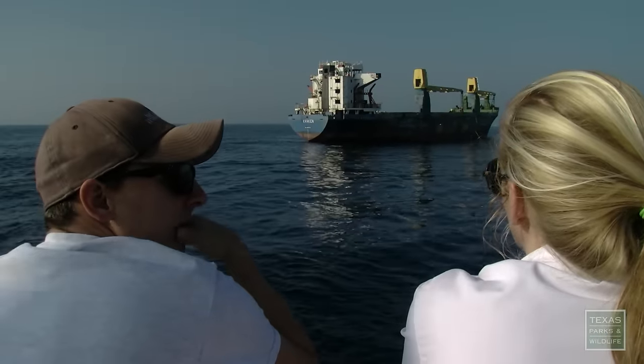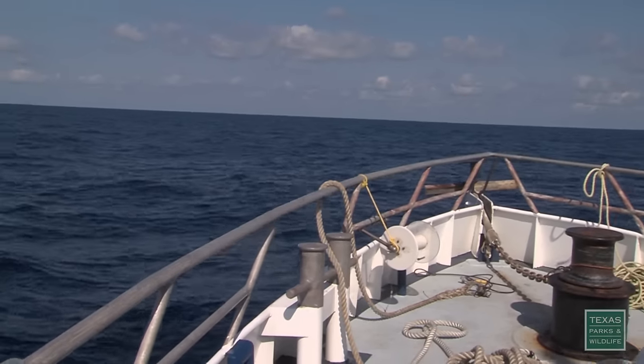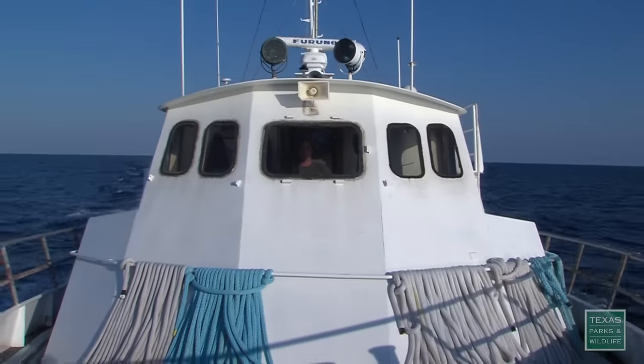And divers should be especially thrilled. Because we're so far out — 70 miles out — we actually have decent visibility, where if we were to sink something closer to shore, we don't have the visibility.